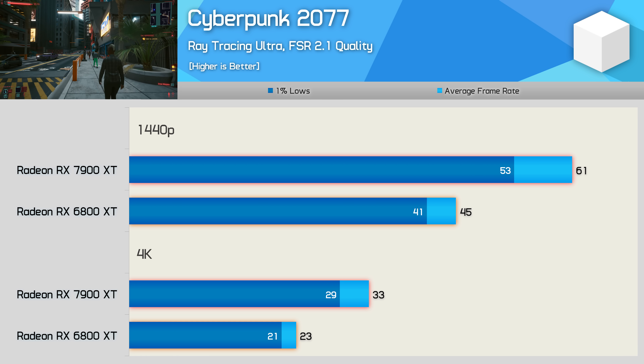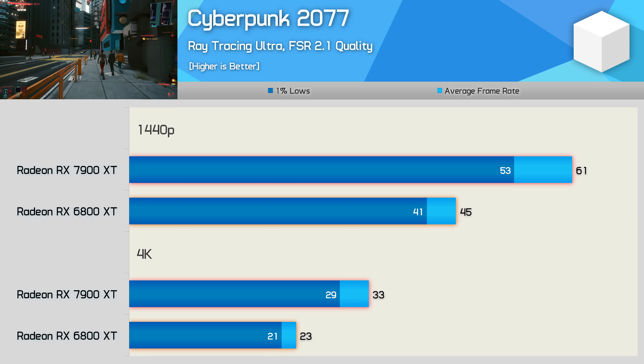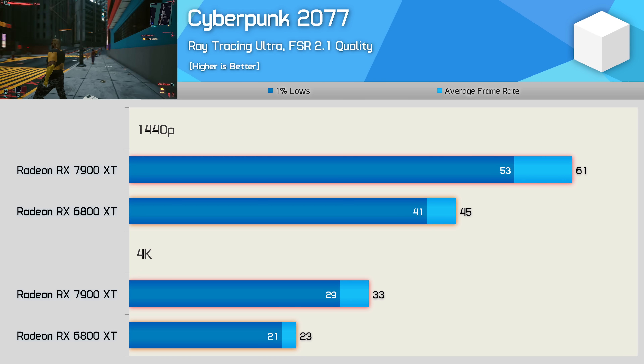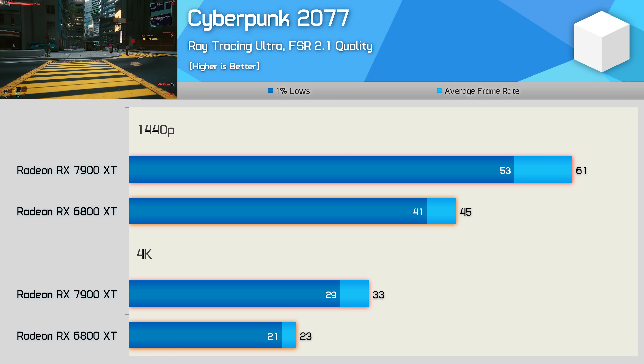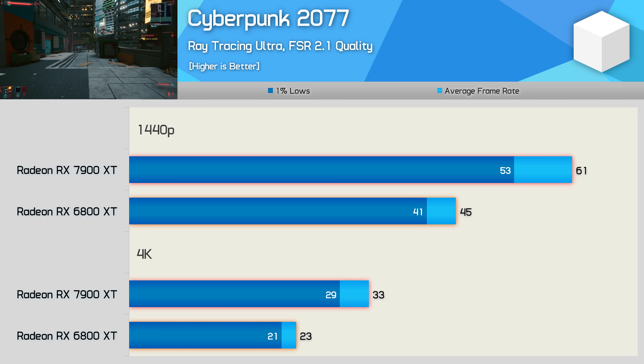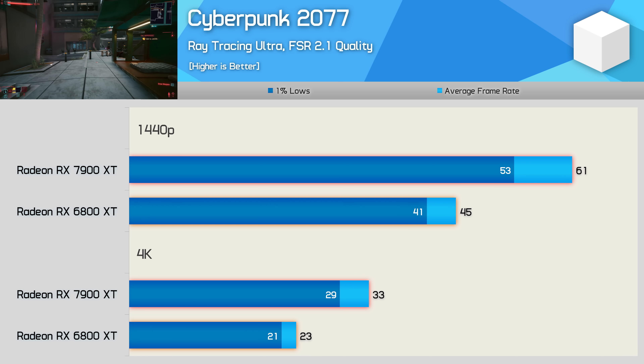AMD also addressed ray tracing performance with RDNA 3, though we're not really seeing evidence of that in this example. Enabling RT FX with the aid of FSR upscaling, the 7900 XT was 36% faster at 1440p and 43% faster at 4K — basically the same margins seen without RT enabled.